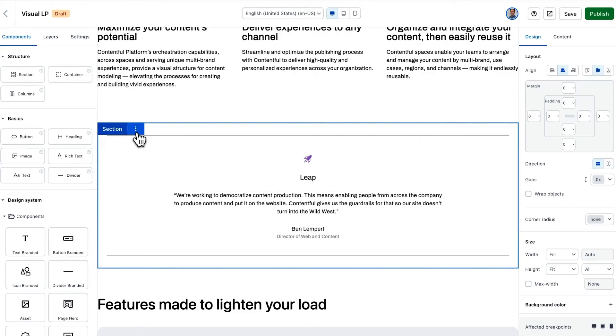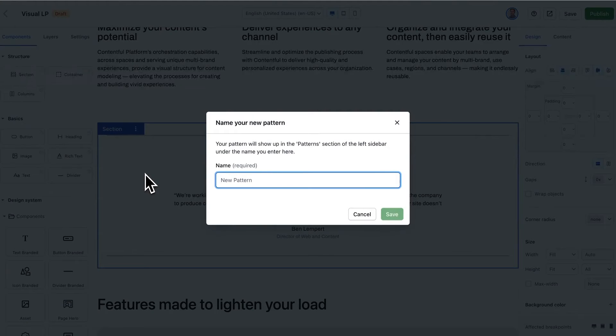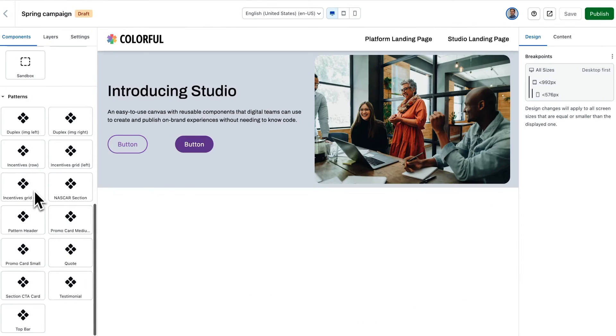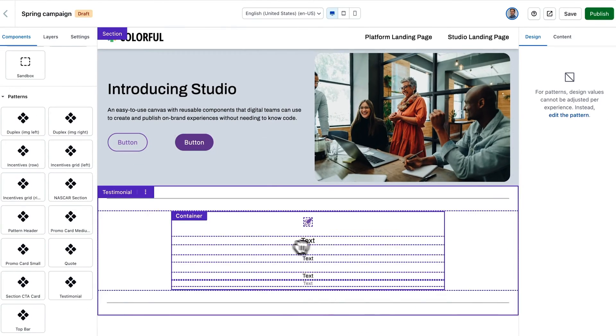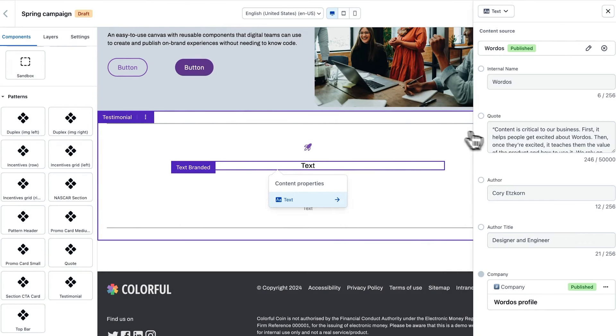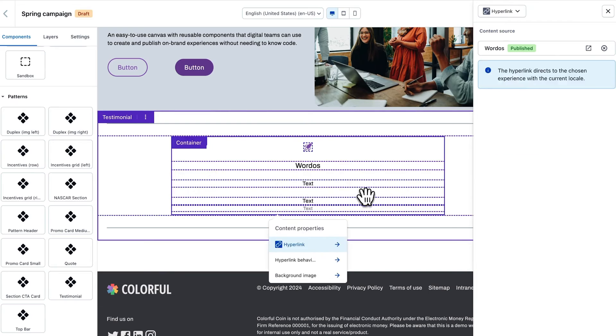Creating and saving patterns is easy. After defining a layout, you can save it as a pattern with a simple click. This pattern then appears in the sidebar for easy access, allowing marketers to use designs without recreating them. This pattern can then be used across any number of your experiences, from two product pages sharing the same hero to thousands.